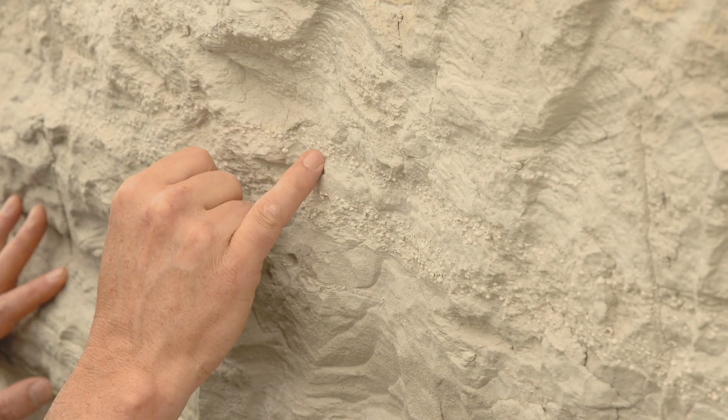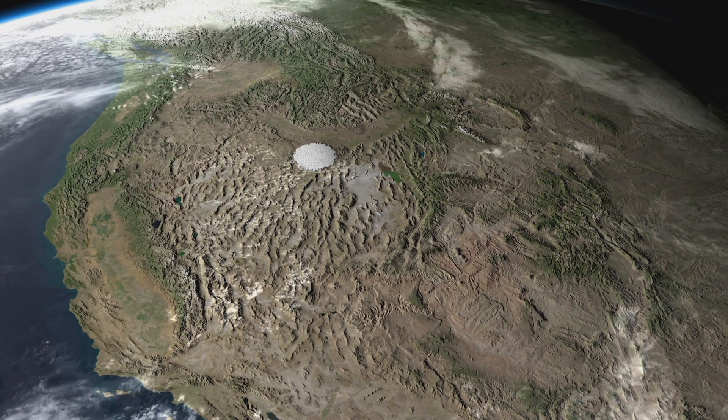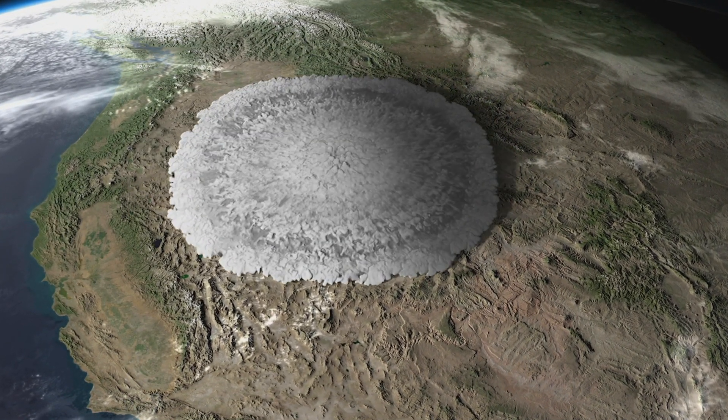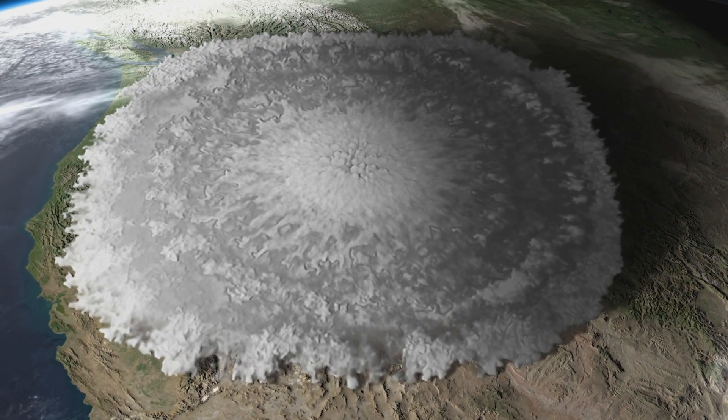The most recent supervolcano explosion on Earth was 70,000 years ago. What did that scene look like? What did it sound like? What did it smell like? We don't know the details, because humans have never seen a supervolcano erupt.